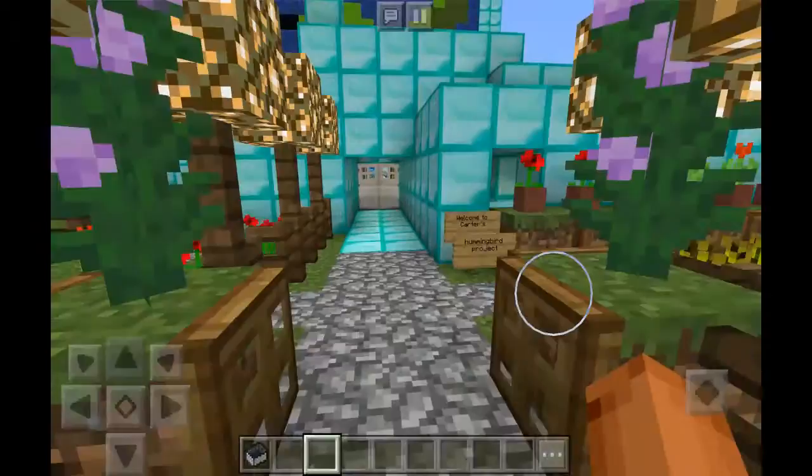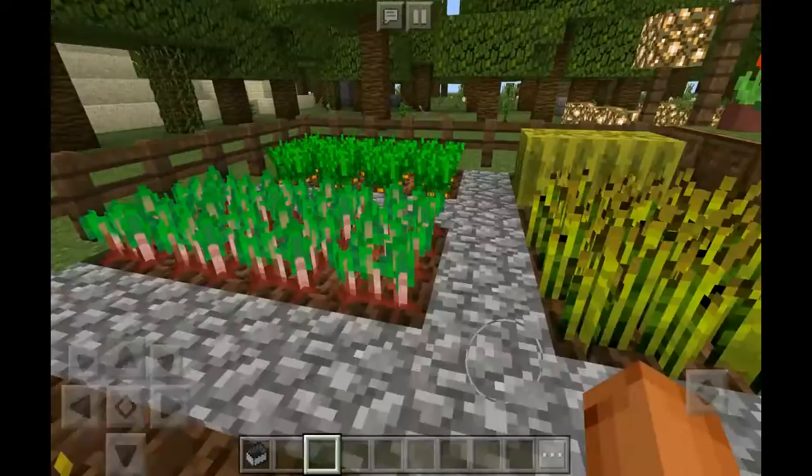This is Cardo's Epic Hummingbird and Farmland. This is the farm. It's a community farm because all the workers who worked on this had a really hard time, so they want some food.